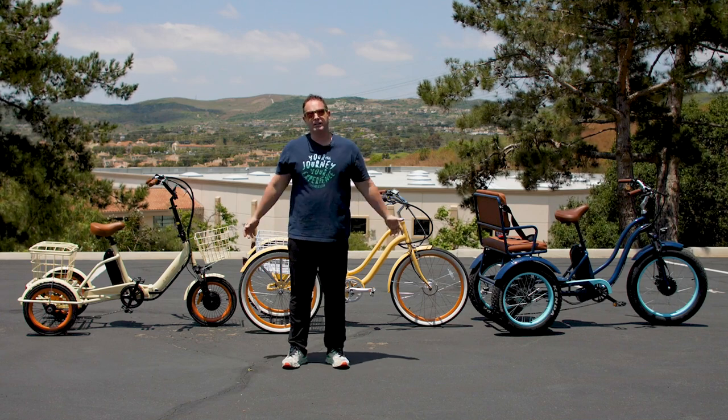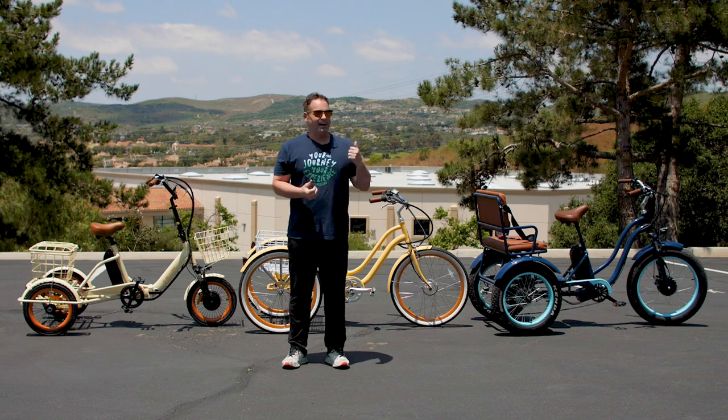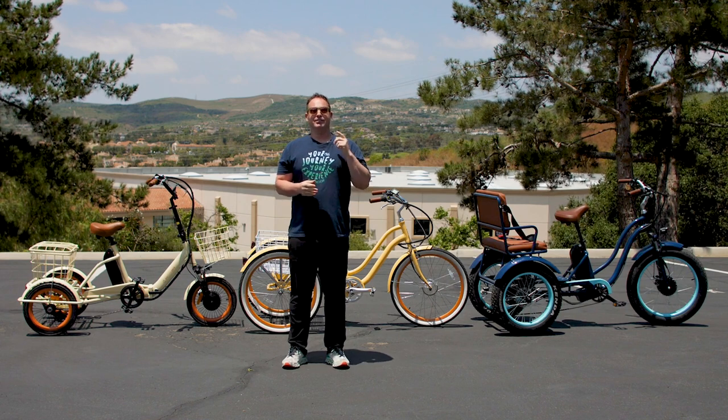Hey everyone, I'm Dustin. I've nearly 20 years experience in the bike and e-bike industry, and today, behind me, I'm going to show you the best electric tricycles to ride to your pickleball games. Stick around.